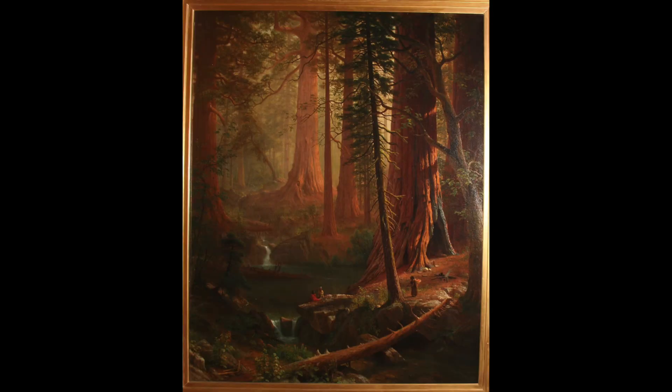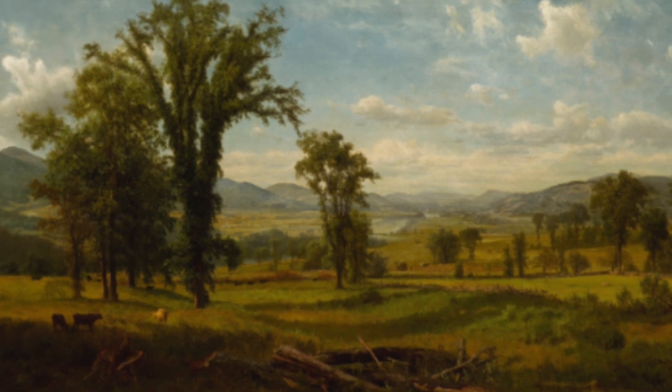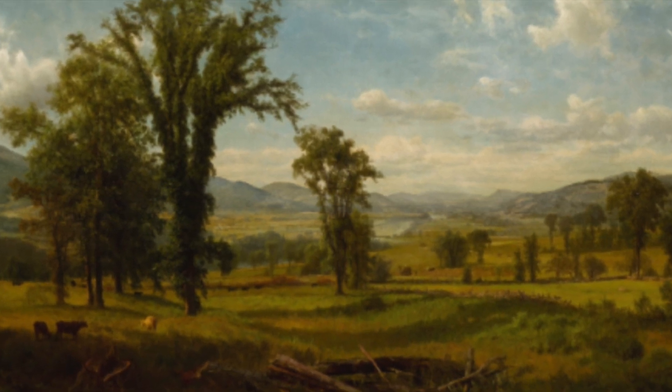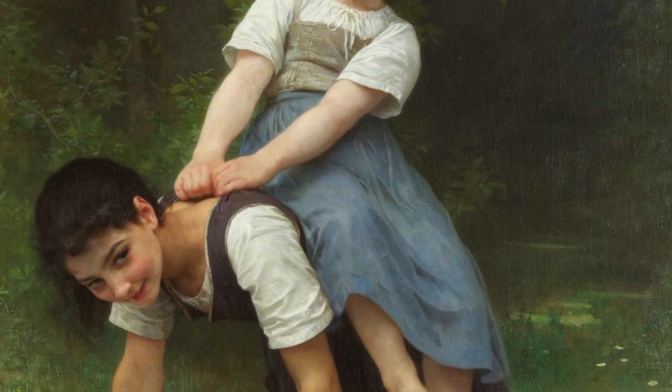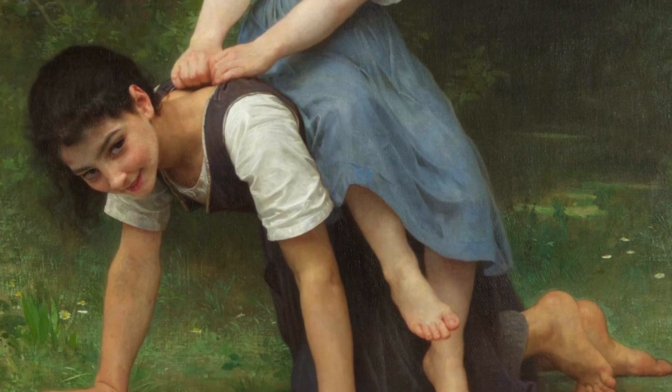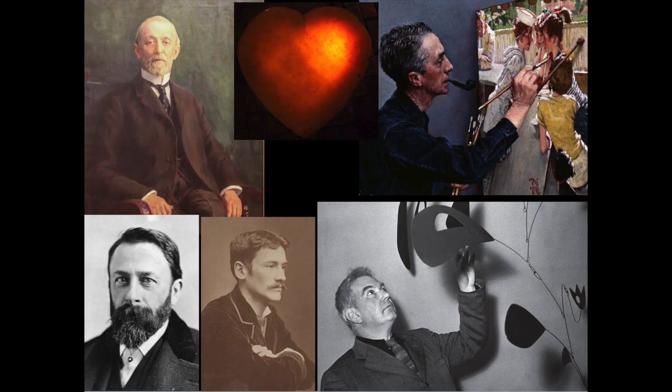Then there are masterpieces by Hudson River School artists like Albert Bierstadt — here of the Giant Redwoods, and his view of Vermont from the New Hampshire side of the Connecticut River. Famous French academic painter William Adolphe Bouguereau. Cornish School artist Thomas Wilmer Dewing, a peer of James McNeill Whistler. Masterpieces. Great art, great artists and patrons. Cultural treasures that speak to pride of place and Pittsfield's history as a cultural center of aspiration and accomplishment.